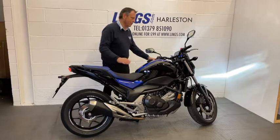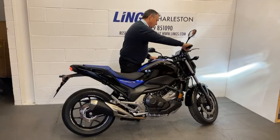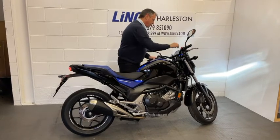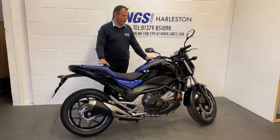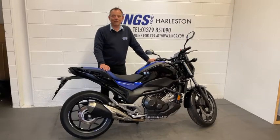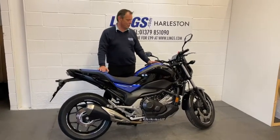Let's start her up and see what she sounds like. Lovely sounding bike. This parallel twin engine is a beautiful engine, and they do average between 85 and 95 miles per gallon, which is amazing. So, a fantastic commuter bike as well.